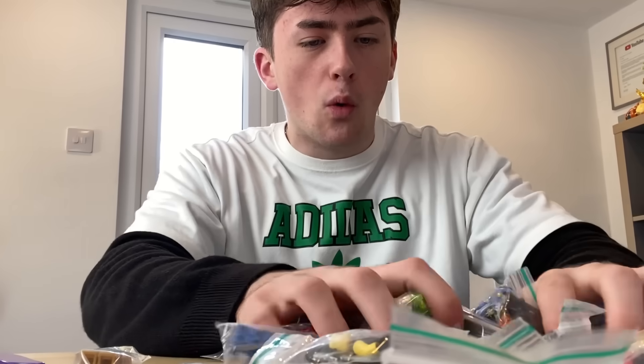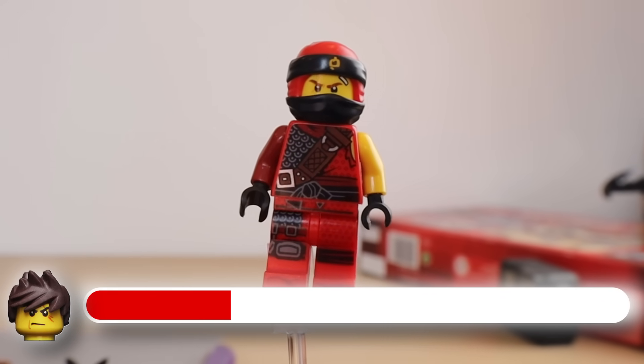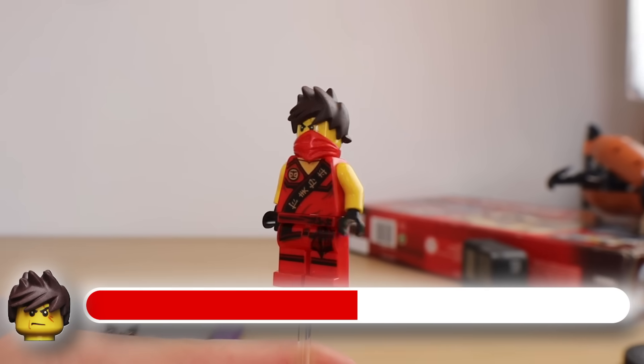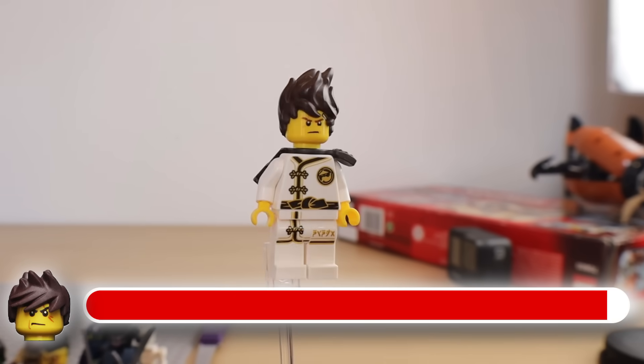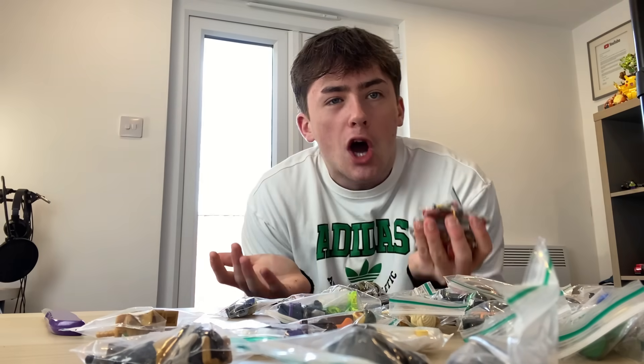Look at some of these minifigures, man. Let's just have a look through these and see what we are working with here, because this is insane. Let's start with the Kai minifigures, shall we? We've got two 2012 Kai minifigures, a Ninjago Hunted version of Kai, two Day of the Departed Kai, a Tournament of Elements Kai, even a Ninjago Movie Kai, Skybound Kai, Legacy Golden Kai, and plenty more Kai — three of these guys, Kai from Season 11 with his Spinjitsu hair, Sensei Kai, and Season 7 Kai. Thirteen Kai minifigures — this is ridiculous. I love Kai, what can I say?